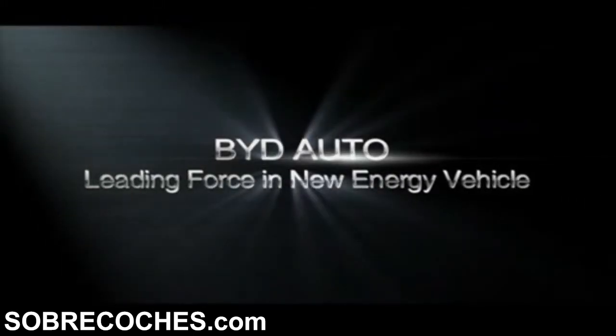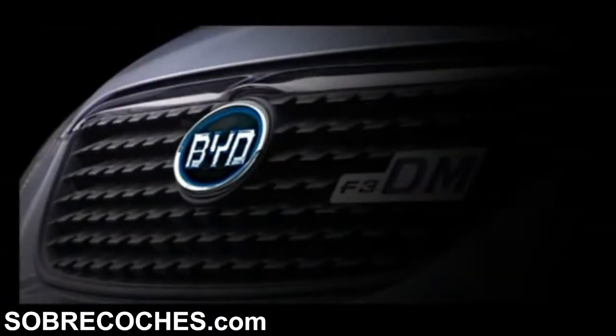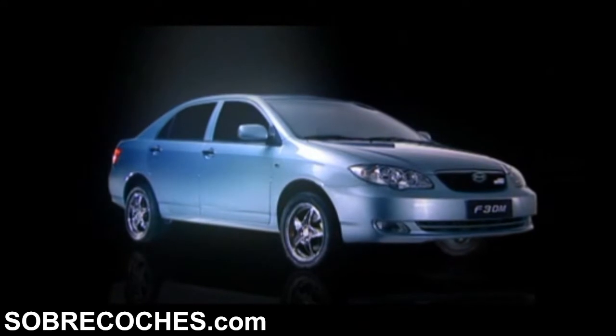BYD Auto, leading force in new energy vehicle. Classic Xterra, fully demonstrating its charm. Green tech for tomorrow.